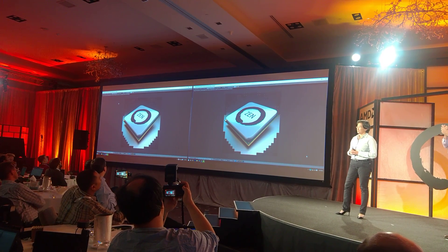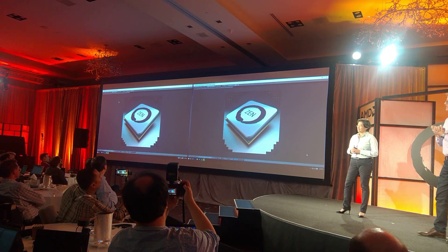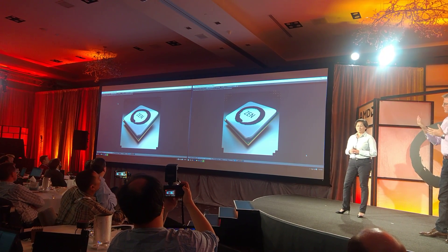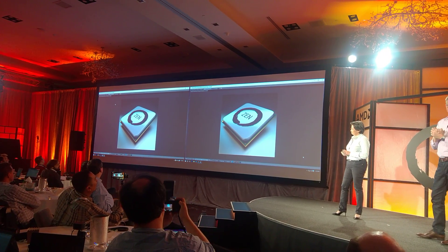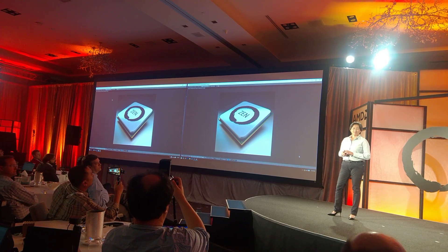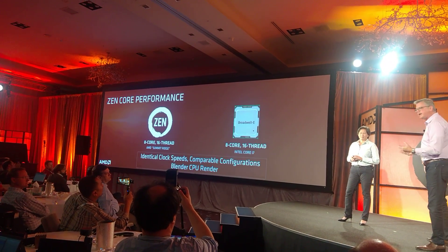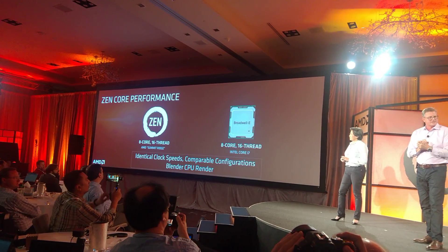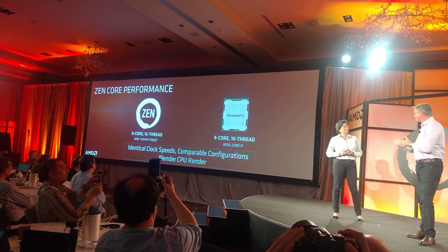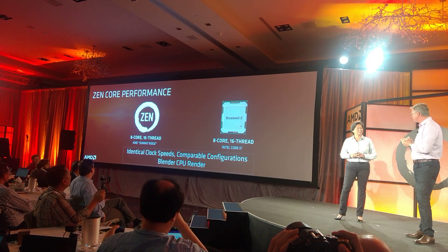No CPU has an advantage on threads or cores here, and neither has an advantage on clock speed. And as the Blender render here completes, you see that the Zen CPU just edged out that Broadwell-E processor in that demo, which gives you a good feeling at this stage — months still until we bring the Summit Ridge CPU to market — what we're seeing in terms of that IPC uplift that Lisa just spoke to and that Mark gave us a sense of how we delivered it.